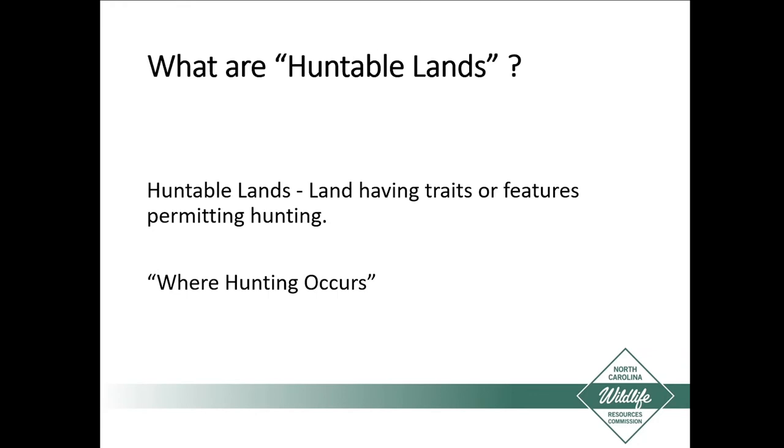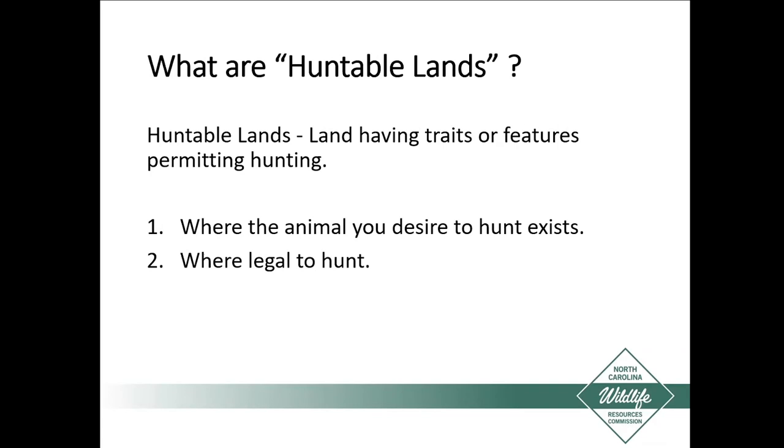To start off, so we all get on the same page, let's come up with a definition. Huntable lands is land having the traits or features permitting hunting — really where hunting occurs. So what are those traits and features? Right off the bat, everybody's going to think of two: first, where the animal exists that you desire to hunt — you're not going to go bear hunting where there are no bears — and second, where it's legal to hunt.